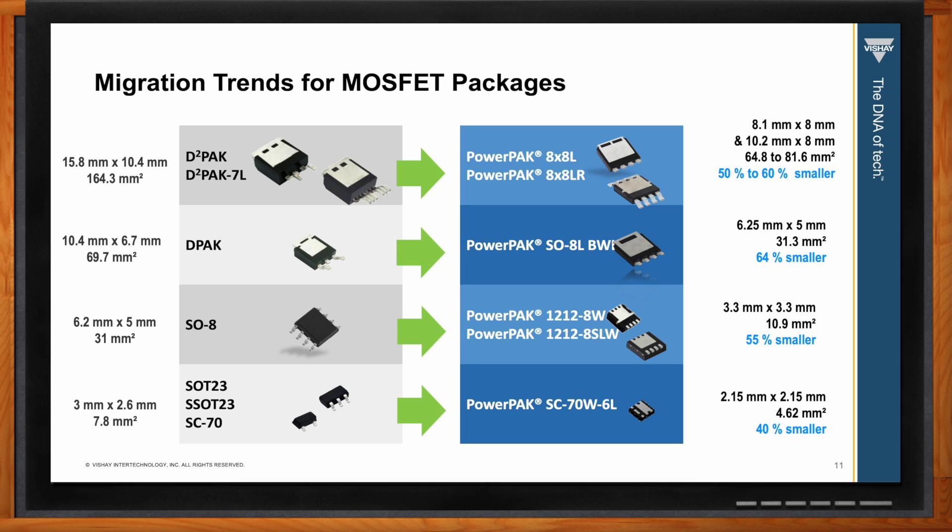Currently, the bond-wireless option is available in the Power Pack 8x8L, Power Pack 8x8LR, Power Pack SO8L, and Power Pack 1212. These packaging options have an exposed drain pad either at the bottom or top side of the package to allow better thermal transfer. Designing with Power Packs also requires less PCB real estate compared to legacy packages — using the Power Pack 8x8L instead of the D2 Pack, engineers can reduce the PCB real estate for the MOSFET by up to 60 percent and increase the power density of the final system.